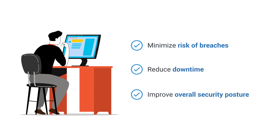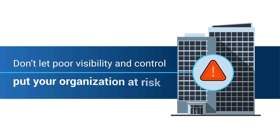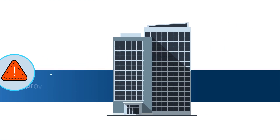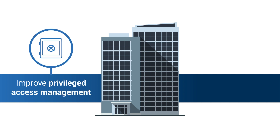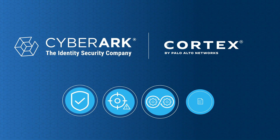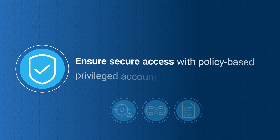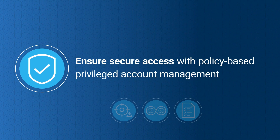Don't let poor visibility and control put your organization at risk. Improve privileged access management and enable real-time monitoring of endpoint activities and privileged accounts. Integrating CyberArk with Palo Alto Networks Cortex empowers your organization to ensure secure access to data and systems with policy-based privileged account management.